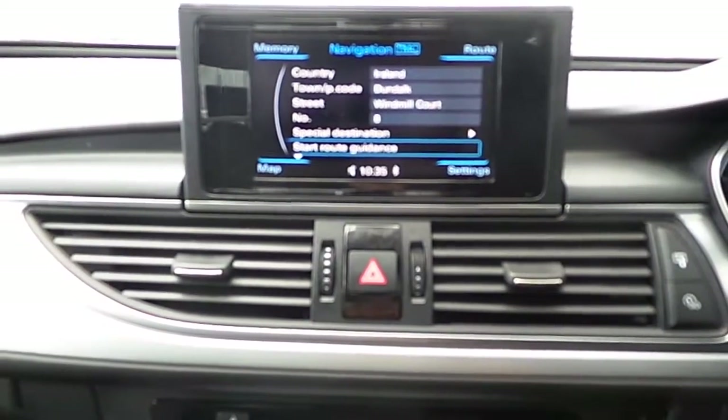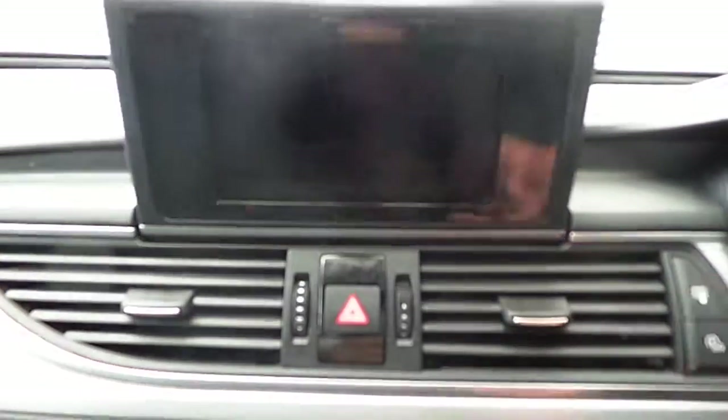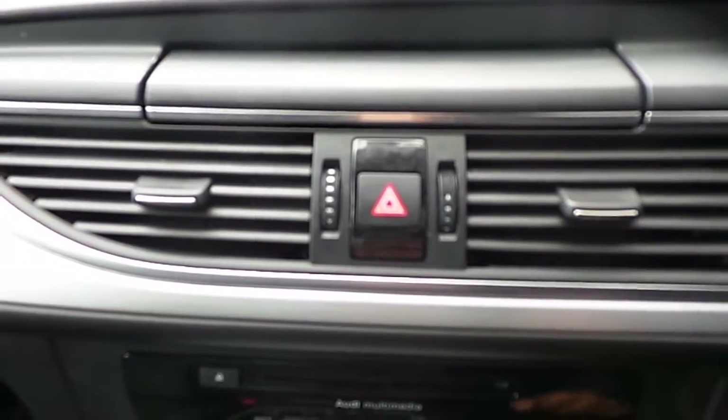That all comes up here on your MMI display. Now if you don't want the MMI display out you can press this button right here and it folds neatly away — it's a lovely touch by Audi. Press it again and it pops right back out.